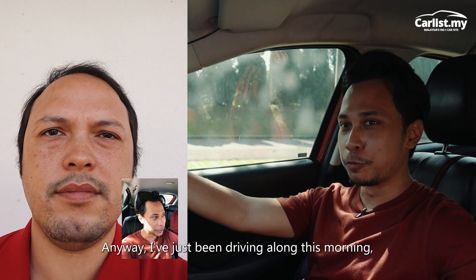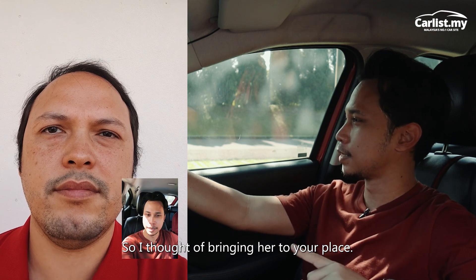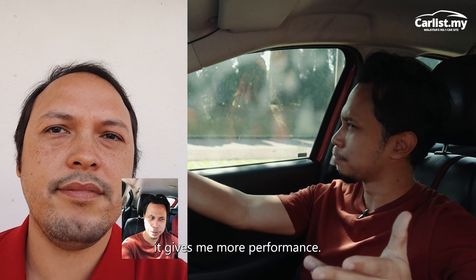I've just been driving along this morning, having a bit too much fun in the corners, and I realized my car is due for a service, so I thought about bringing her to your place. And you said before, last time, that you had this new engine oil by Shell that is better for my car — it gives me more performance, or what was that?